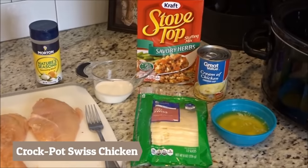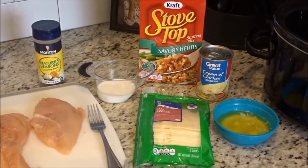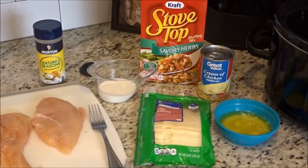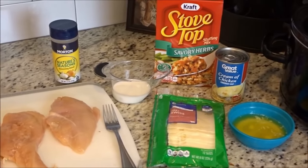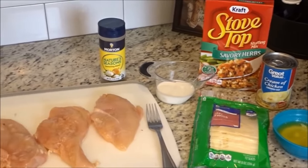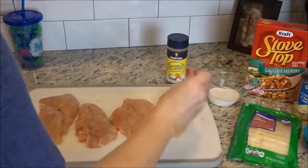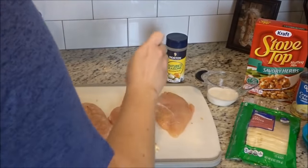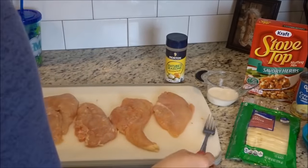Let's go make Swiss chicken. Here's what you'll need for the recipe: one box of stovetop savory herbs stuffing mix, a quarter cup of milk, a quarter cup of butter melted, six slices of Swiss cheese, a can of cream of chicken soup, and six chicken breasts — but I'm only using four since my family is a little bit smaller. It doesn't call for this, but I do stab the chicken and then sprinkle on the Nature Seasoning, made by Morton's. It's a great seasoning mix that I like to add to chicken.